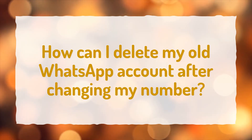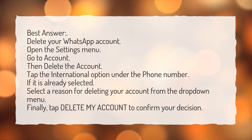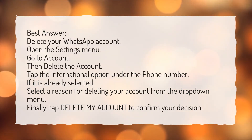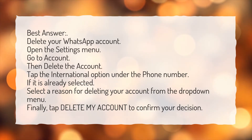How can I delete my old WhatsApp account after changing my number? Open the Settings menu, go to Account, then Delete the Account. Tap the international option under the phone number if it is already selected. Select a reason for deleting your account from the drop-down menu. Finally, tap 'Delete My Account' to confirm your decision.